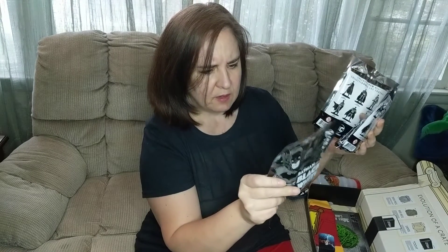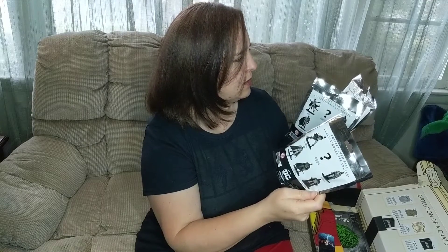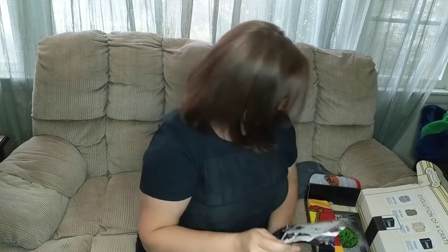Batman blind bags, black and white. These look pretty cool. And here's the question — open or not? Let's give them an open.